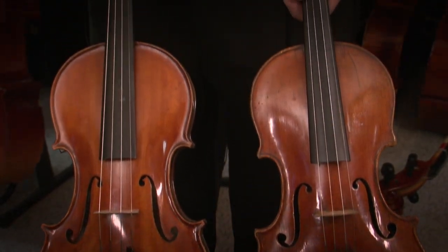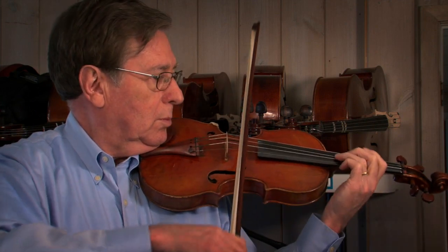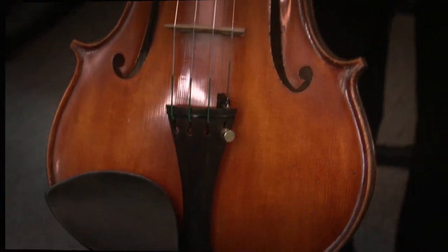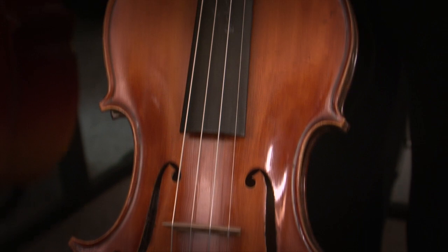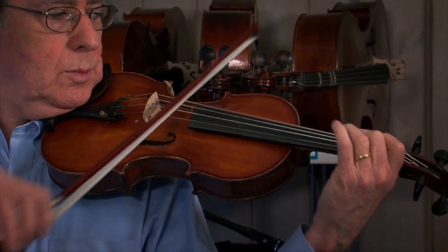Both violins look good and sound great. This one, a Januarius Galliano, was made in Naples circa 1760 and is valued at about half a million dollars. Now this one, a student violin made in Bulgaria, sells for about $500 — one thousandth the price of the legendary Galliano.